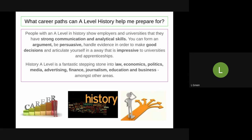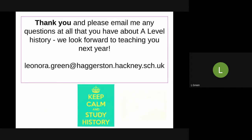History A-Level is a great stepping stone into so many industries, but in particular law, economics, politics, the media, advertising, finance, journalism, education, business, and management, amongst other areas. If you've got any questions at all and want to know more about A-Level History at Haggerston, please email me on the email address on the screen. Thank you.